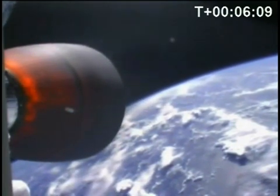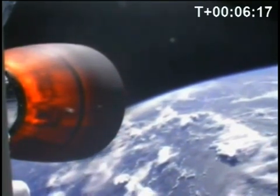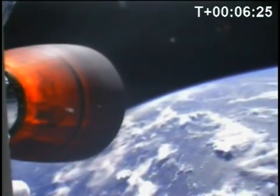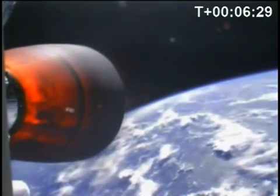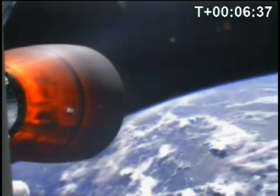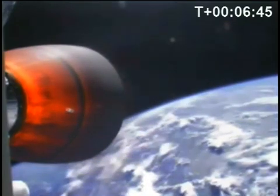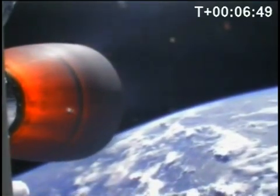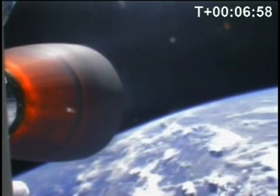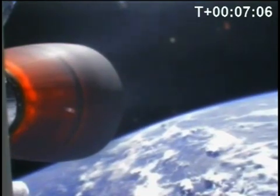Propulsion performing nominally on second stage. T-plus six minutes 30 seconds. Altitude 255 kilometers. We are about two and a half minutes from SECO. Second stage propulsion is performing nominally. T-plus seven minutes. Current velocity 4,400 meters per second at an altitude of 260 kilometers, climbing through 265 kilometers. Systems still nominal. Guidance nominal.